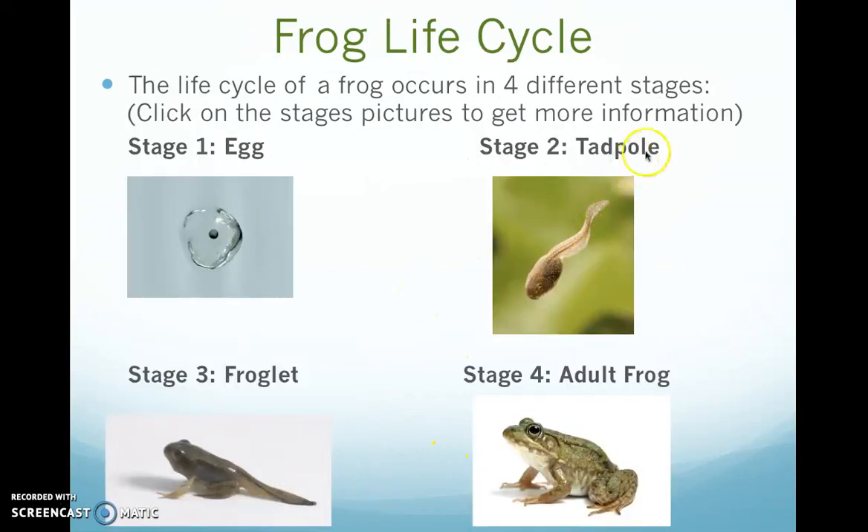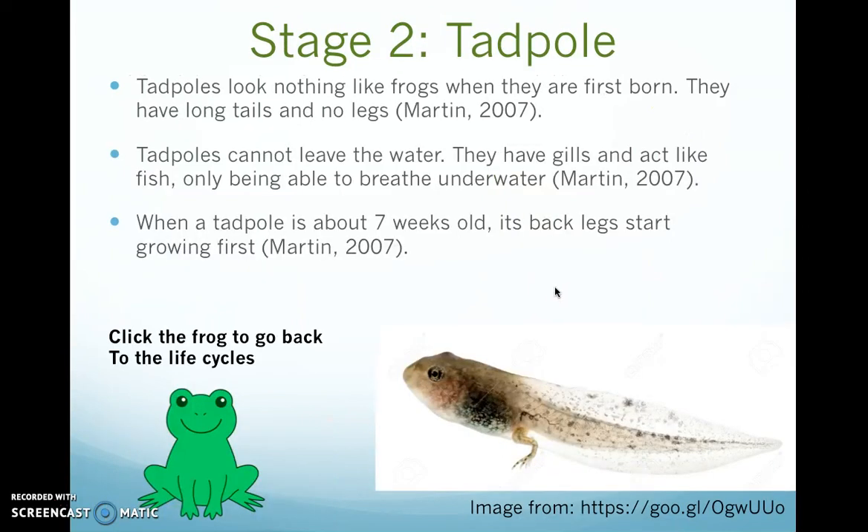The second stage is called the tadpole stage, as you can see here in the picture. Tadpoles look nothing like frogs when they're first born — they have a long tail and they don't have legs. Tadpoles cannot leave the water. They have gills and they act like a fish, only being able to breathe underwater, just like fish.